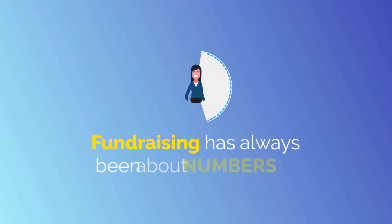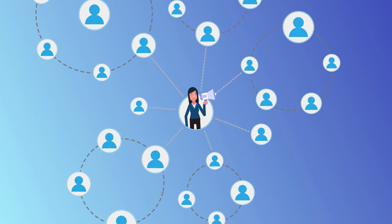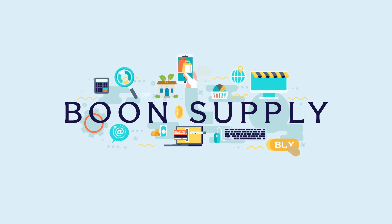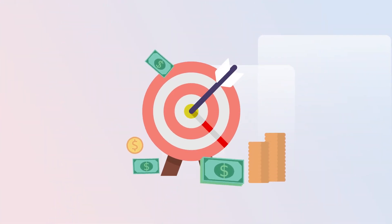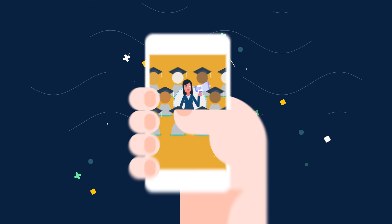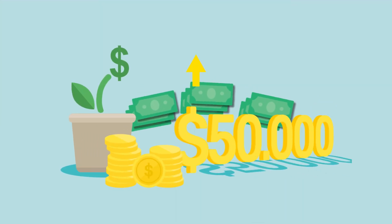Fundraising has always been about numbers — the more people you can engage, the more you'll raise. Boone Supply makes it simple for you to drive engagement by eliminating all of the hassle of taking and distributing orders and putting the power of social media at your fingertips, so you can focus on what matters. Empower 200 students to share your fundraiser on email and social media with 10 purchasers each, and earnings of $50,000 are within reach — and it only goes up from there.